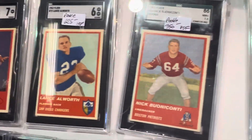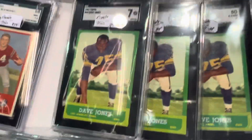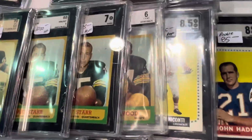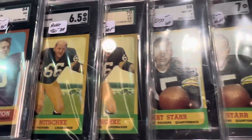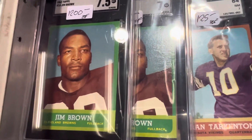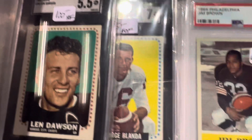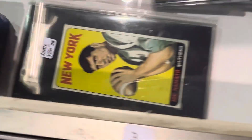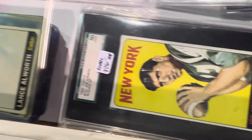There's the Fleers, and these are also real tough to find. This '62 Fleer set is just a beautiful set but it's really hard to find in great condition. And he's got them on here. Look at that Jim Brown — beautiful Jim Brown there at a 7½. And then he also has got the Namath and a bunch of other ones. It's really nice.